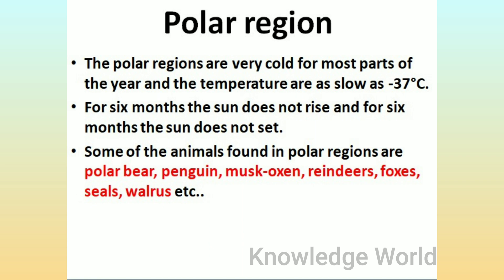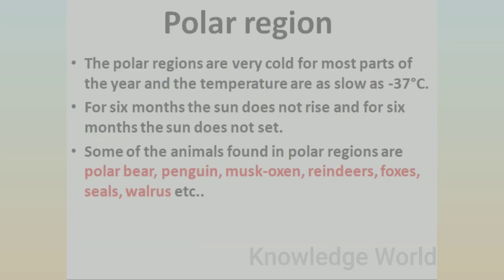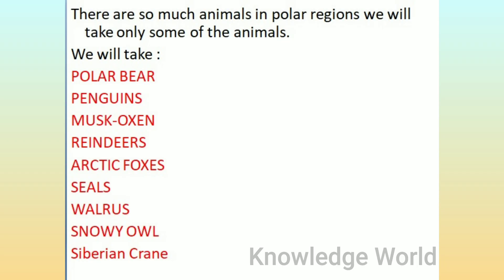Some of the animals found in polar regions are polar bear, penguin, musk oxen, reindeers, foxes, seals, walrus, and more. We will take a closer look at polar bears, penguins, musk oxen, reindeers, arctic foxes, seals, walrus, snowy owl, and Siberian crane.